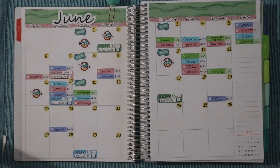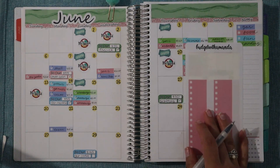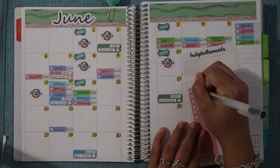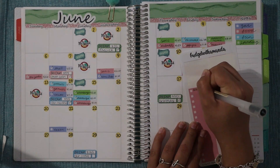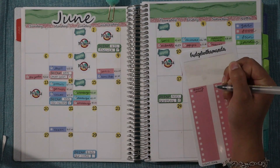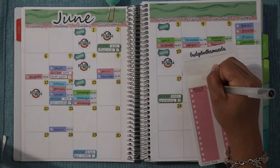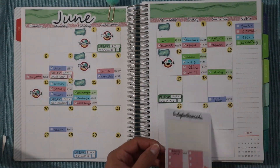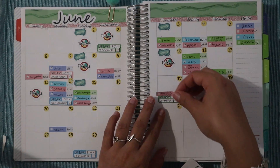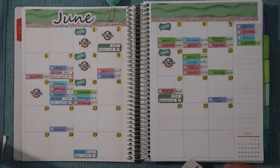Moving on to food, which is in the color light pink. We have a food expense on the 17th at Raising Cane's — we spent $17 there. We also had a bill due on the 17th, which was my Best Buy credit card, and that's already checked off.